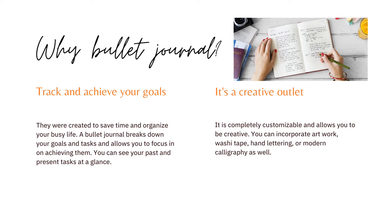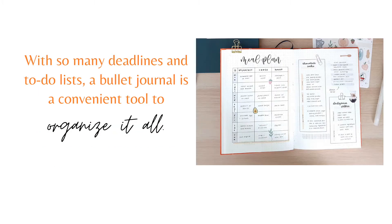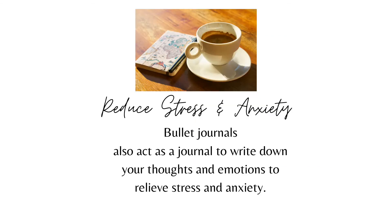It's a creative outlet — it's completely customizable and allows you to be creative. You can incorporate artwork, washi tape, hand lettering, or modern calligraphy. With so many deadlines and to-do lists, a bullet journal is a convenient tool to organize it all. They also act as a journal to write down your thoughts and emotions to relieve stress and anxiety.